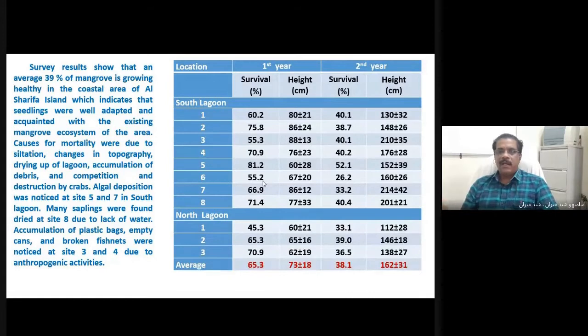Due to high tides, algae deposition was noticed in five to seven sites. Many saplings were found to be dried due to lack of water, as the tidal effect and tidal waves can have a difference of one and a half meters between low tides and high tides. Many plastic bags, empty cans, and broken fish nets also caused damage. Around 39% survival was achieved in this area. It is said that even if 20% survival is achieved from a mangrove program, it is considered a greater achievement — and we got 39% survival in this area.